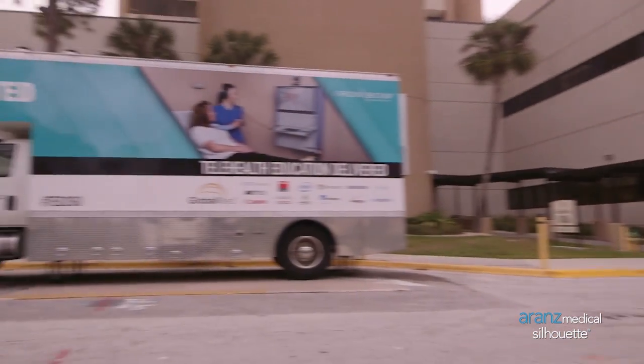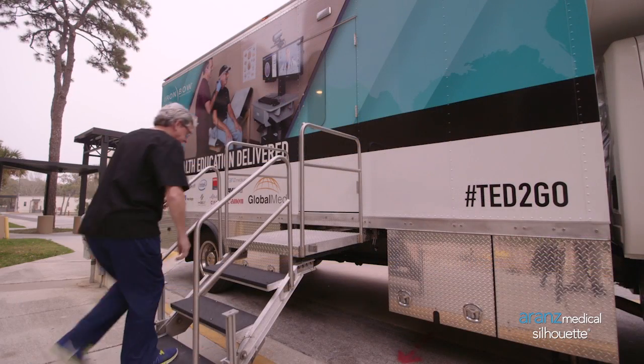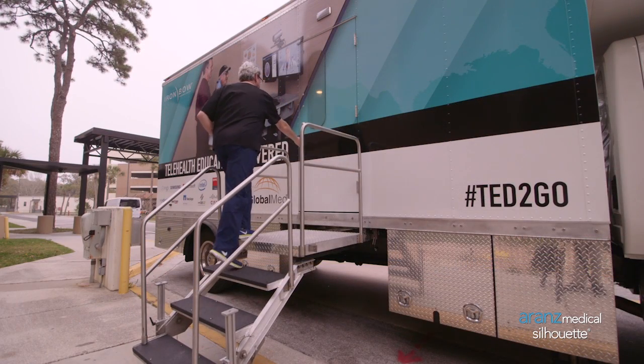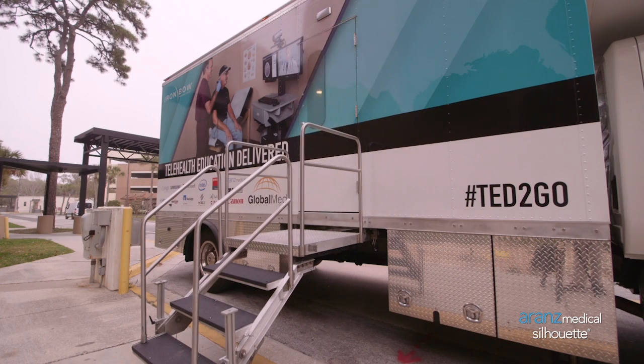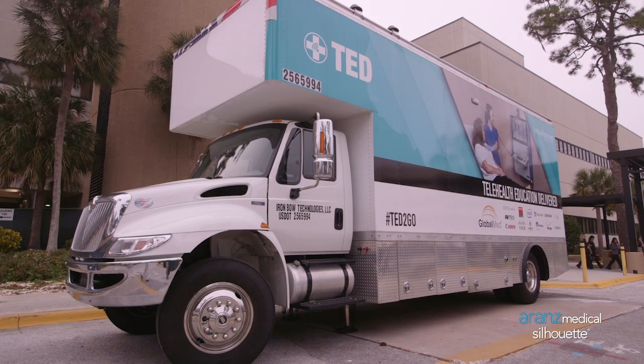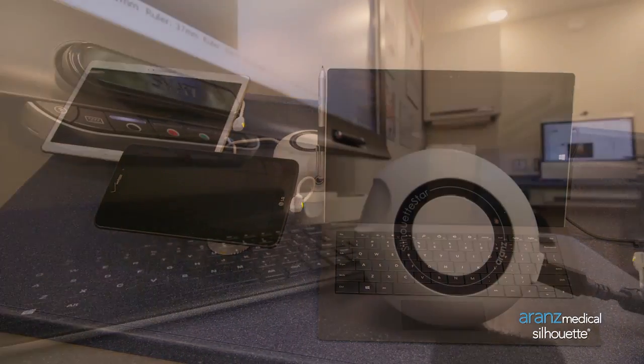The Silhouette system is being showcased as part of the Telehealth Education Delivered Vehicle, also known as TED. This mobile clinic is on a road trip this year, visiting Veterans Affairs Medical Centers to educate clinicians about the latest telehealth technology.